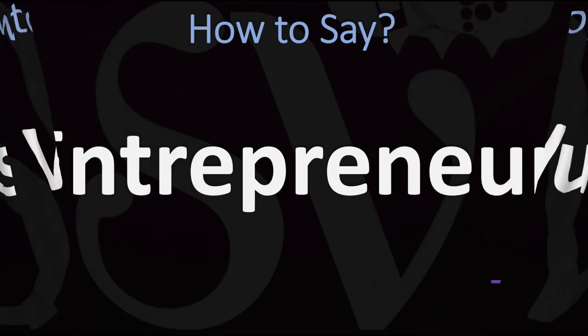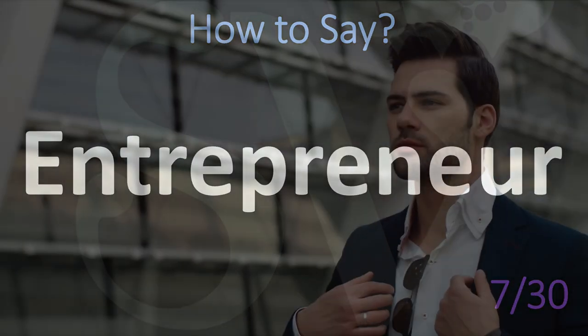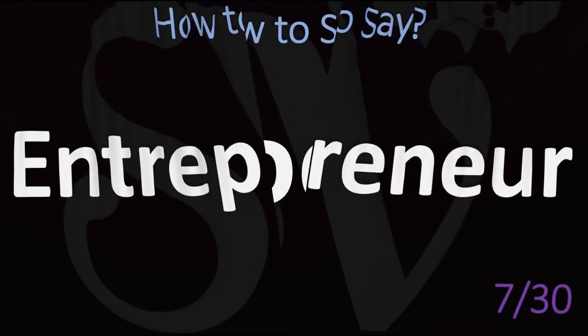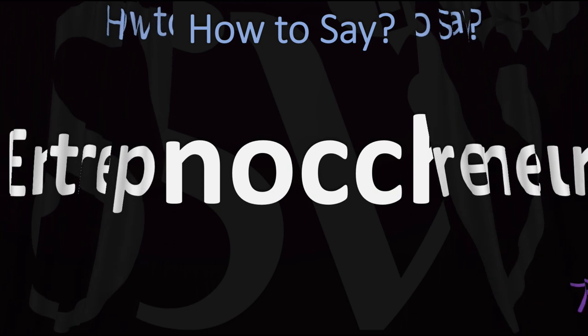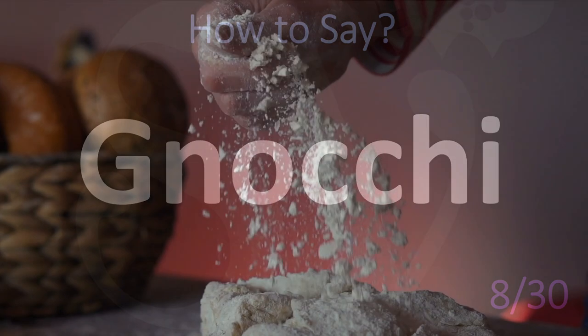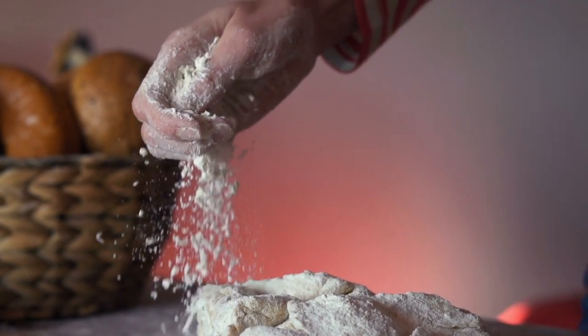Another originally French word, very common in English, that confuses a lot of people: 'entrepreneur.' Entrepreneur is how it is said in English. Entrepreneur.